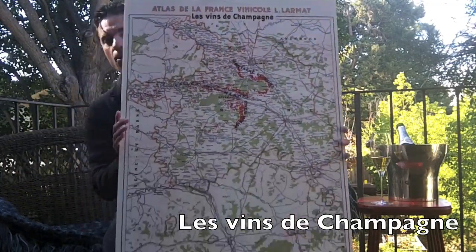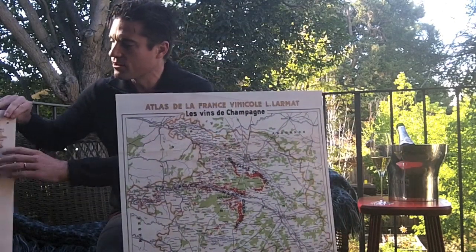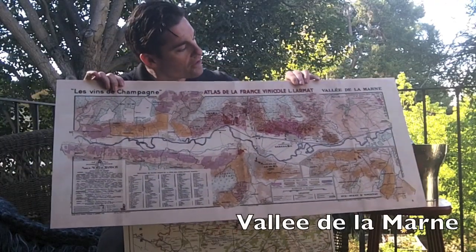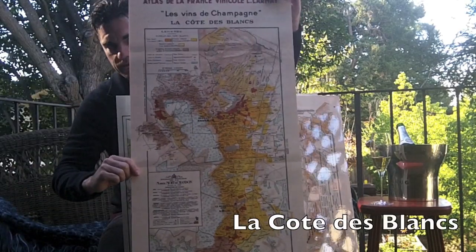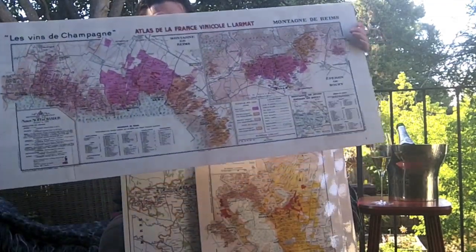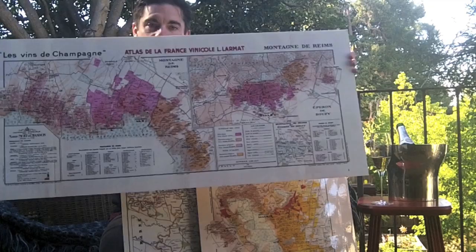I had some printed up after having had them scanned for more general use, and I've got them right here. This is my overall map of Champagne. There's also a very detailed map including vineyard sites of the Valley of the Marne, a detailed map of the Côte des Blancs, and a very detailed map of the Montagne de Reims, including Bouzy, where Benoit Marguet himself is from — the gentleman that finally found these for me.